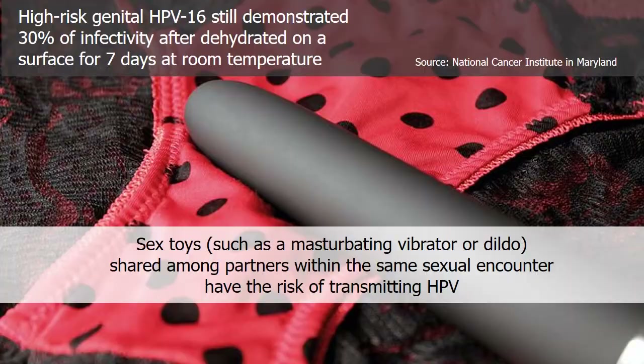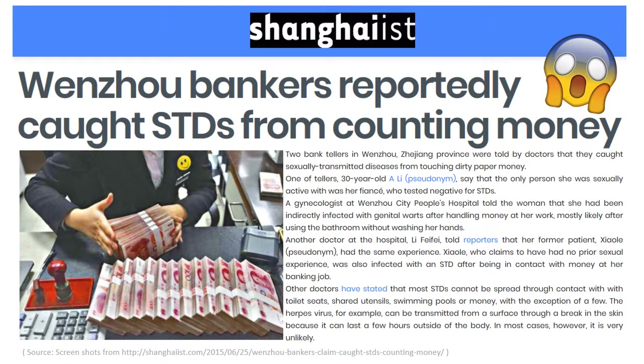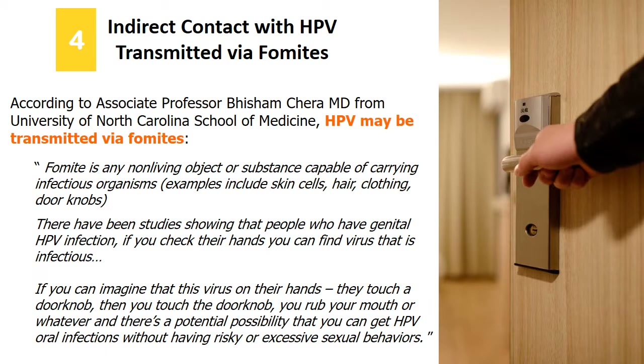Doctors told two different bank tellers they were indirectly infected with an STD, developing genital warts after handling banknotes at their workplace. These two females reportedly shared the habit of not washing hands after manually counting banknotes. Associate Professor Basham Chara noted that HPV may transmit via fomites — any non-living object or substance capable of carrying infectious organisms, such as skin cells and doorknobs.